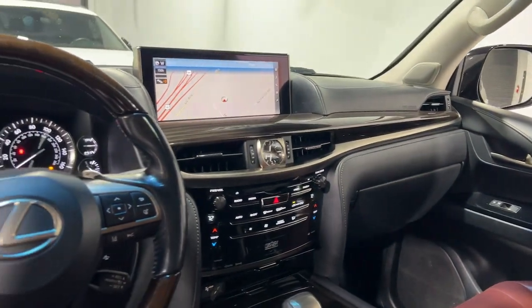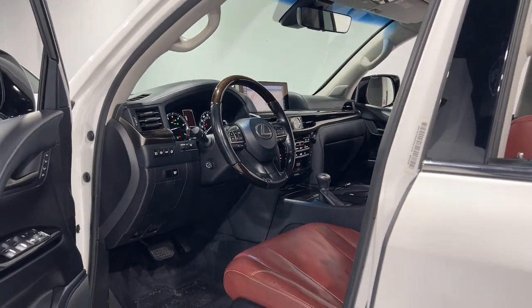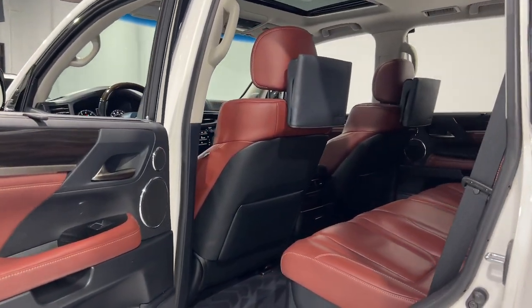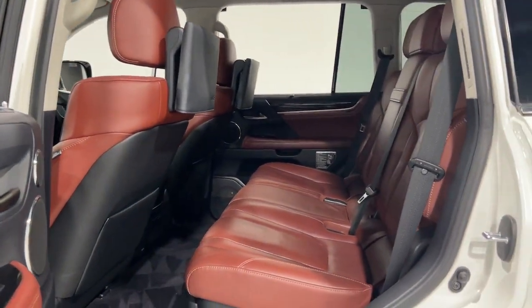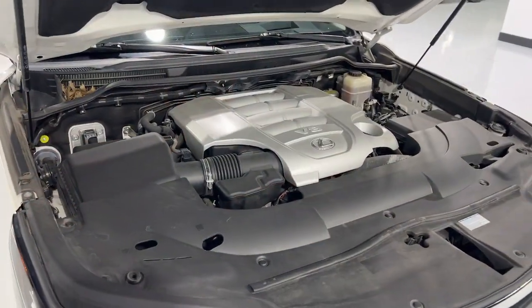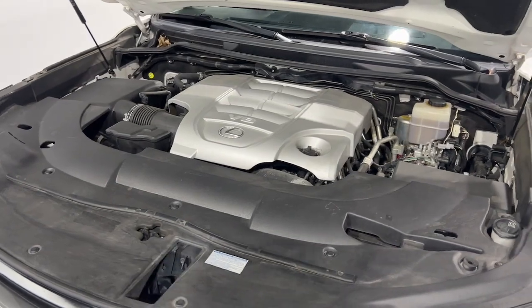Get the capability and luxury you've been dreaming of in this striking LX. Our team will give you an outstanding test drive experience. Stop in today. We'll see you next time.